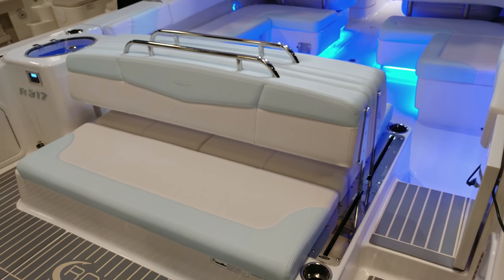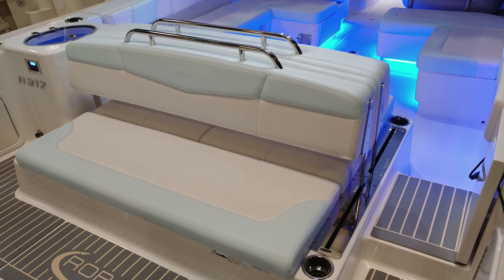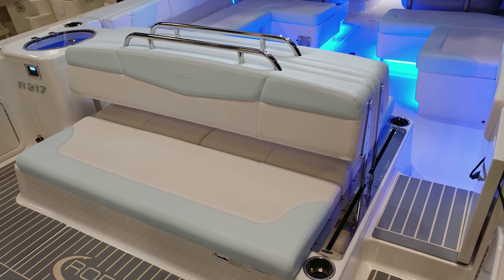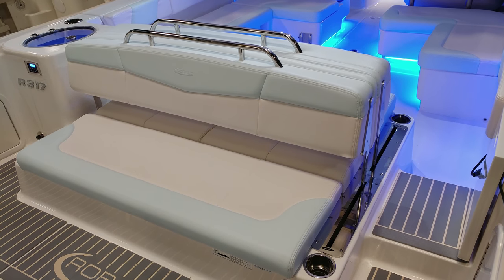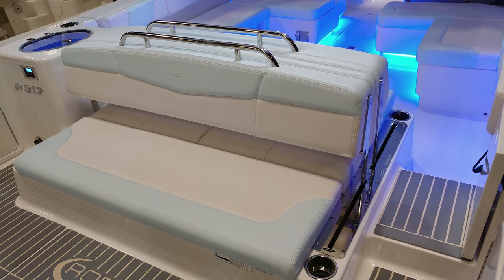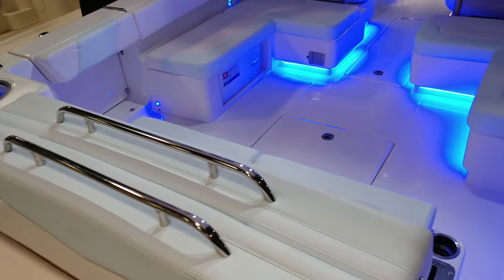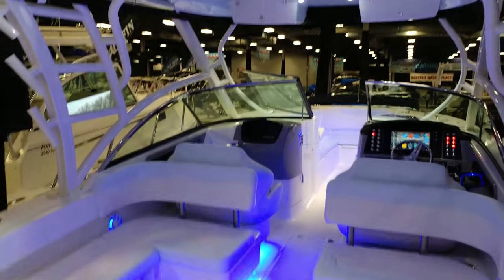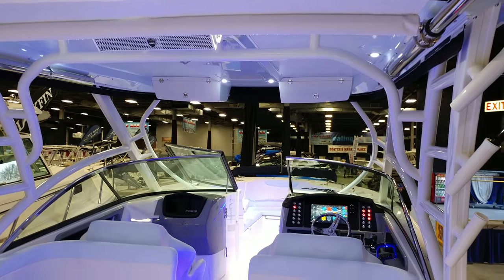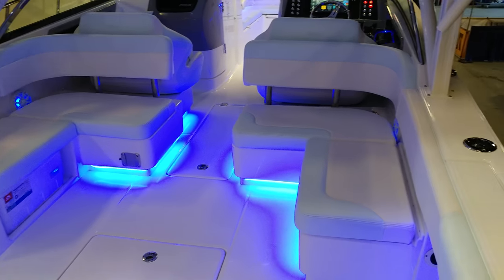Most people love the electronically adjustable seat that can turn into a giant bed or a giant chaise. The Robolo 317 comes with the Wet Sounds sound system and neon lighting throughout the boat.